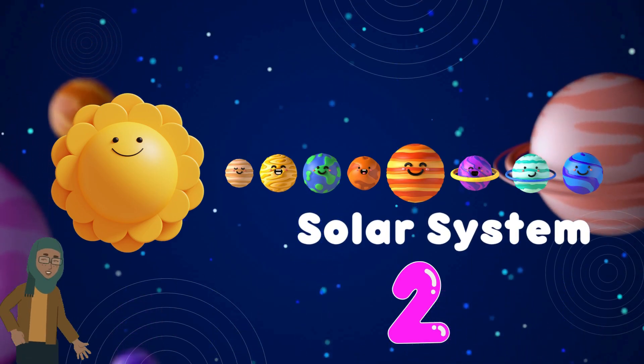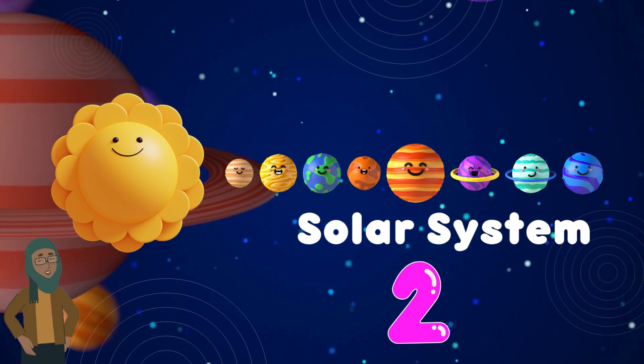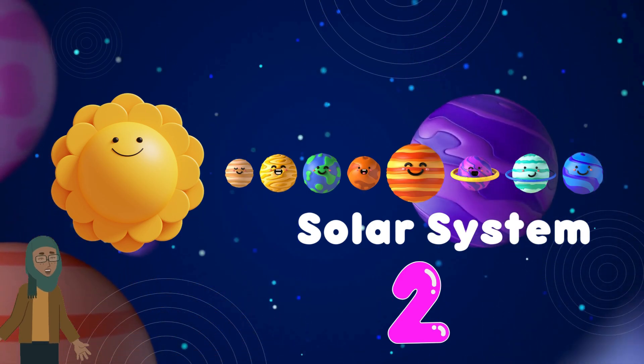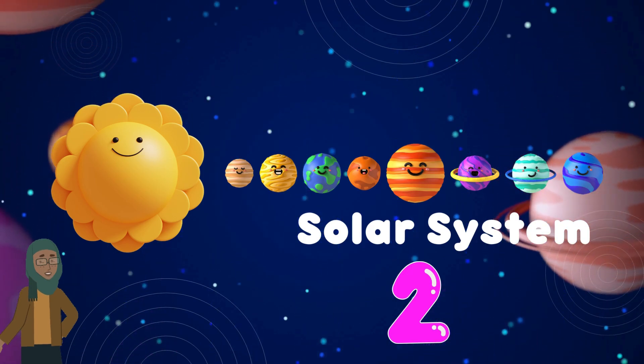Welcome back young space explorers with Junior Explorers Hub to the second part of our epic journey through the solar system. In our previous adventure we delved into the inner planets including the fiery Mercury, the scorching Venus, and the enigmatic Mars. But our cosmic voyage is far from over.